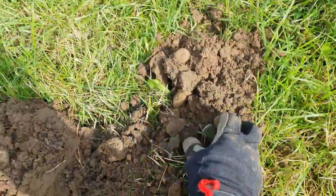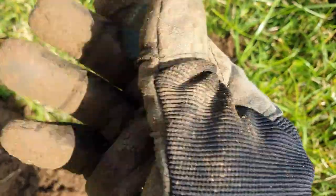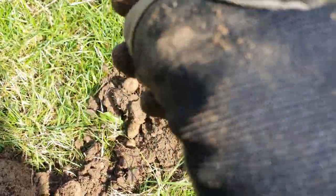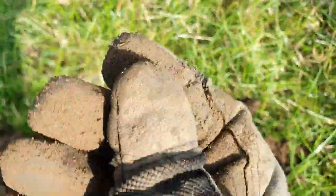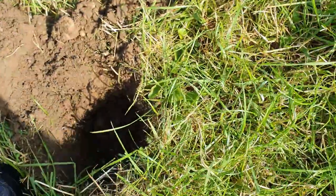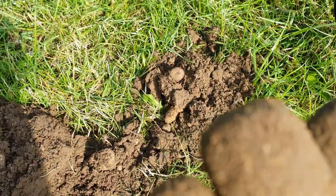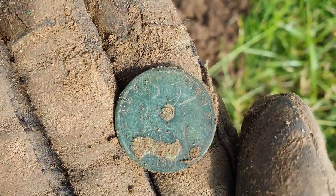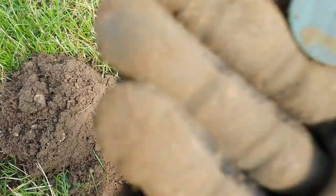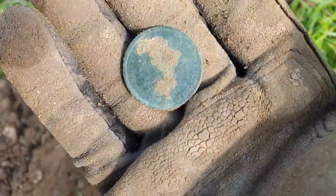This has turned into a bit of a coin fest, guys. We've got another one. Is it Vicky? I think it's Victoria — the Bunhead. I'm trying to get that dirt off it. Yeah, a little Vicky Bunhead. Is it a halfpenny? Yep, little halfpenny. Trying to see the date — I think it's 1891. Not bad, a nice little coin for the collection. Lovely.